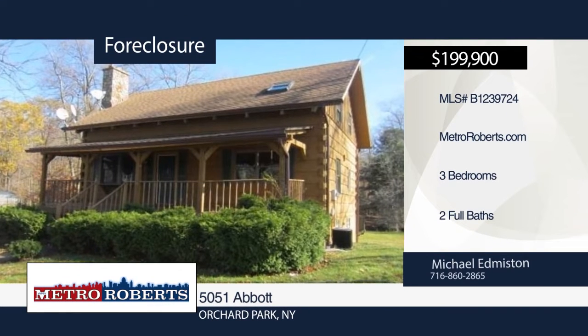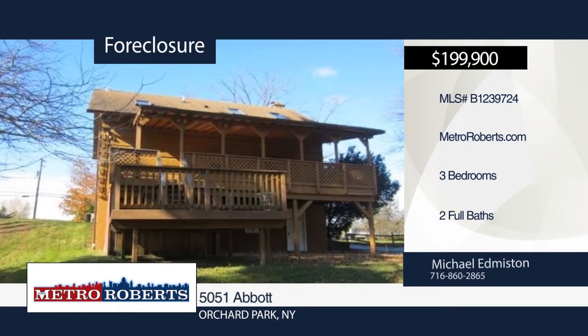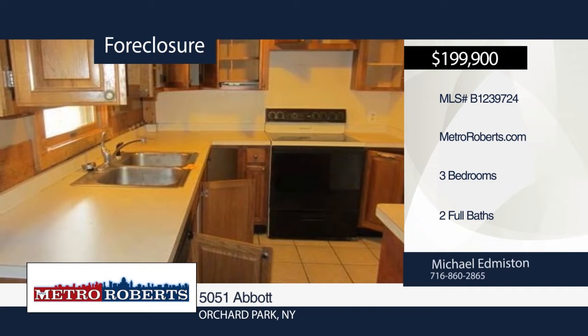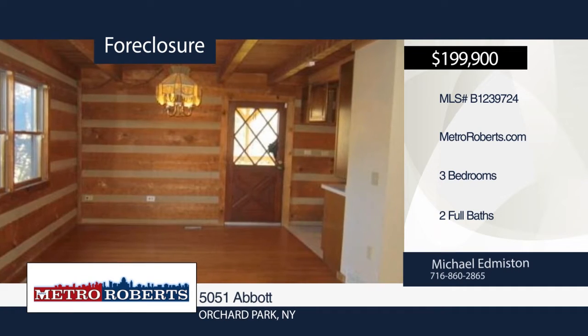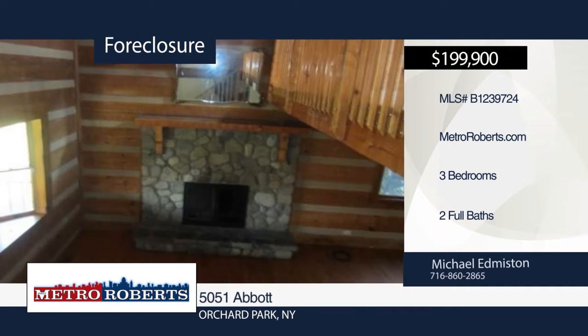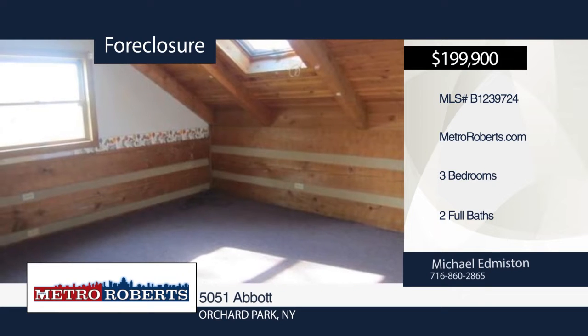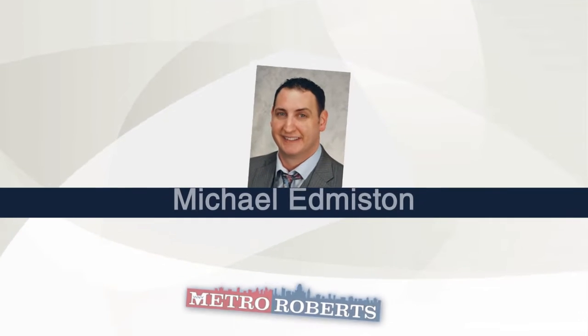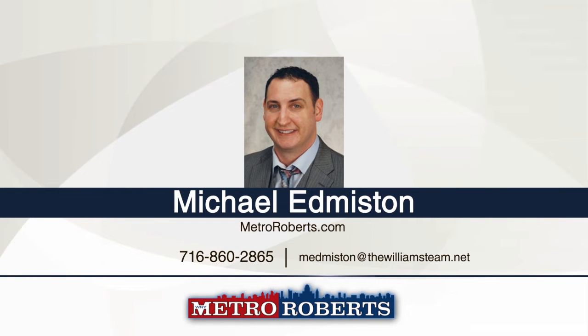Check out this three-bedroom, two-bath home situated on over one and a half acres, right by the Bills Stadium. Here's your chance to decorate a home as you see fit with a great log cabin feel. A little elbow grease will go a long way. Cheer on our Buffalo Bills on Sundays and enjoy a home set back with a log cabin in the woods feel, close to all amenities. Michael Edmiston has the keys and would love to show you everything in person. Call now to schedule your showing.